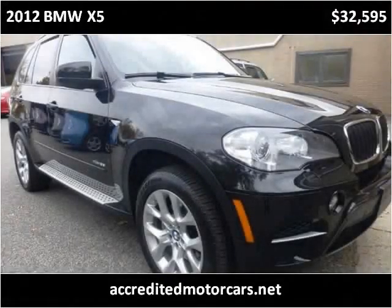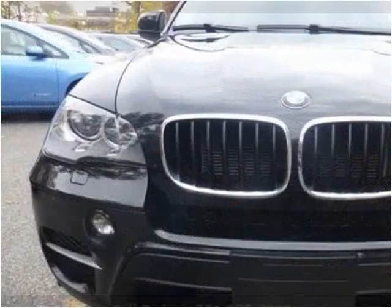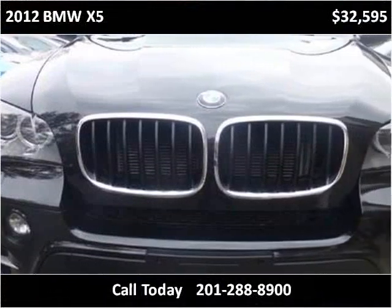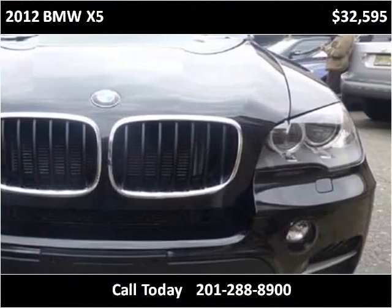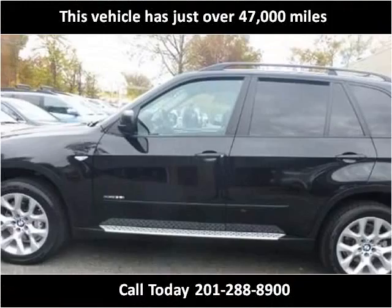This 2012 BMW X5 is available from Accredited Motor Cars. This vehicle has just over 47,000 miles.